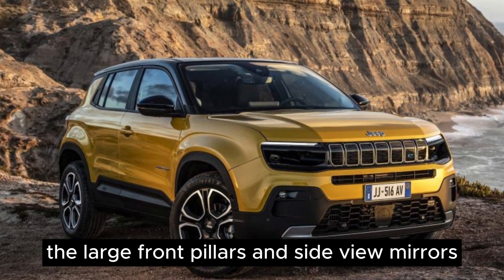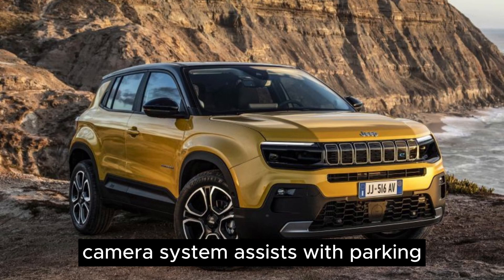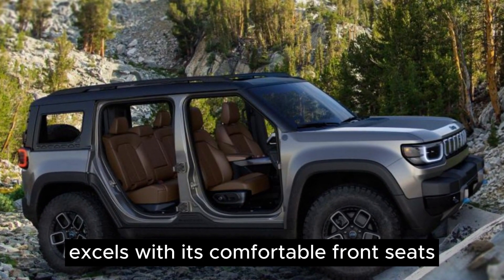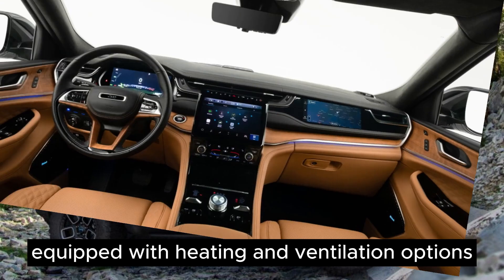The large front pillars and side-view mirrors could occasionally obstruct visibility, although an available surround-view camera system assists with parking. Notably, the Grand Cherokee excels with its comfortable front seats, perfect for lengthy journeys.